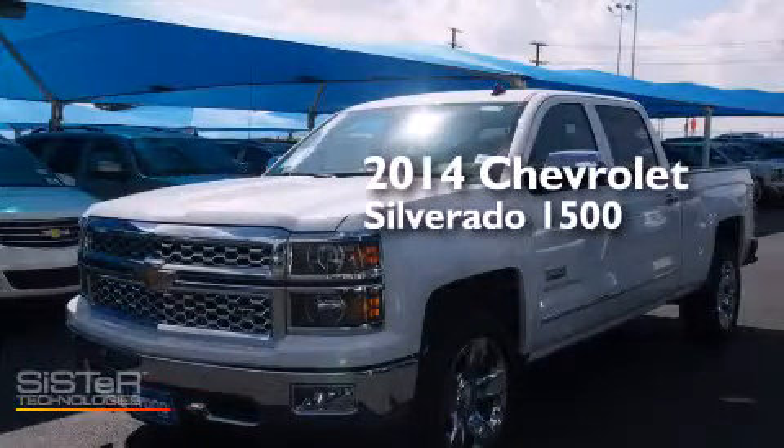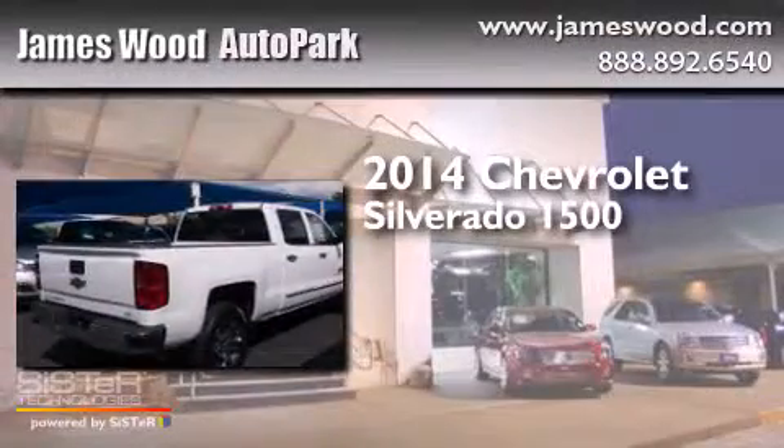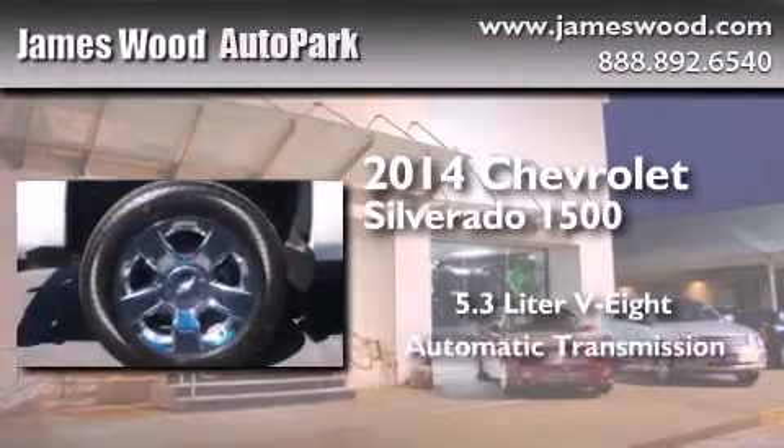This is a brand new 2014 Chevrolet Silverado 1500. It features a 5.3 liter 8-cylinder engine and an automatic transmission.